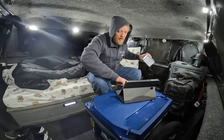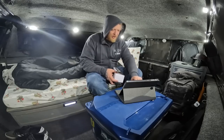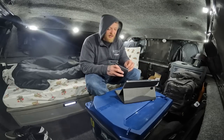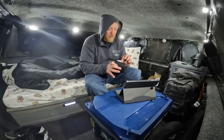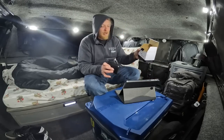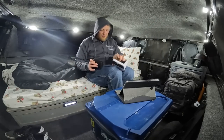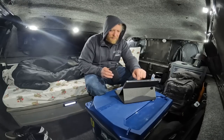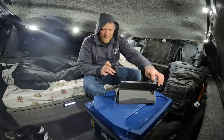One of you guys sent in this little Bluetooth speaker — we're going to give it a shot. We've got an Oontz Angle Solo speaker. Thank you for the speaker. Let's see if we can hook this up.